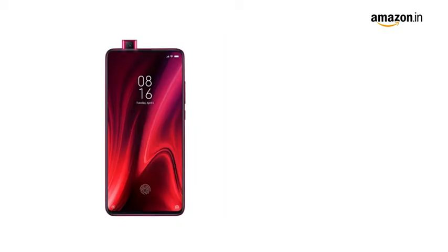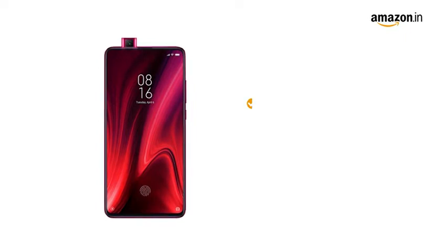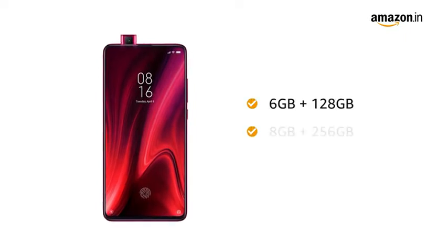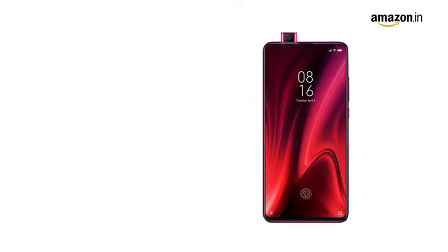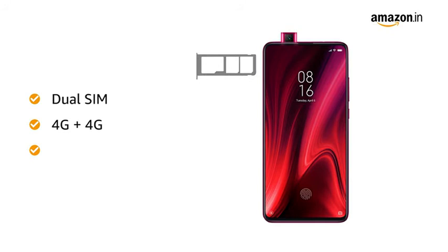This new-age mobile phone comes in 2 size variants: 6GB RAM plus 128GB internal storage, and 8GB RAM plus 256GB internal storage. Redmi K20 Pro has dual SIM, both 4G with dual standby.